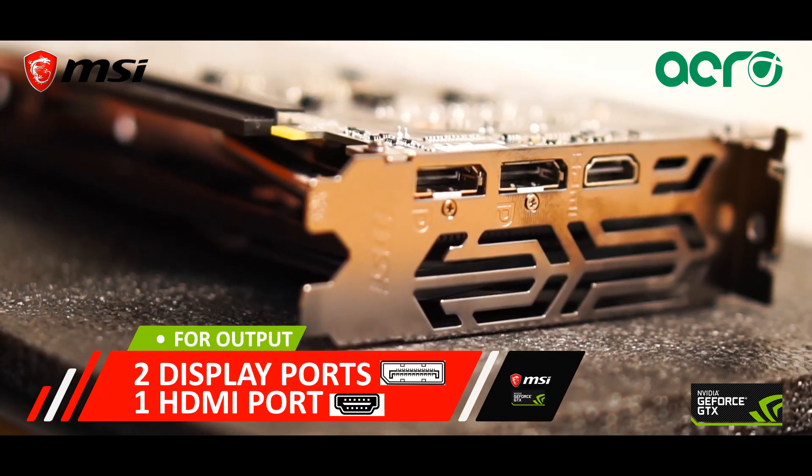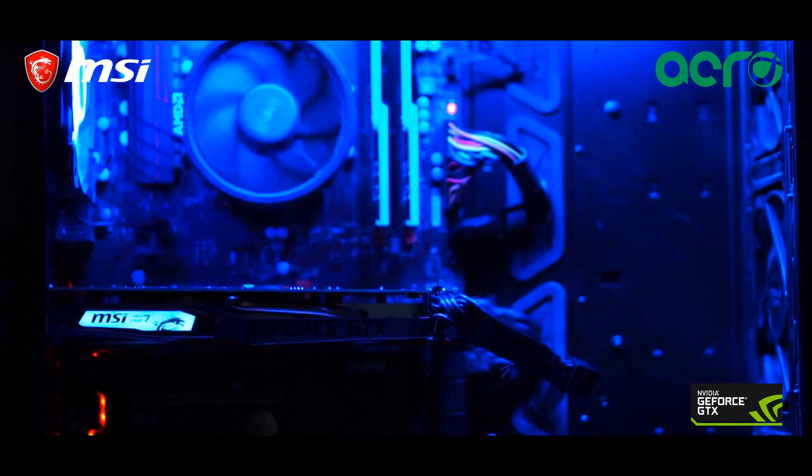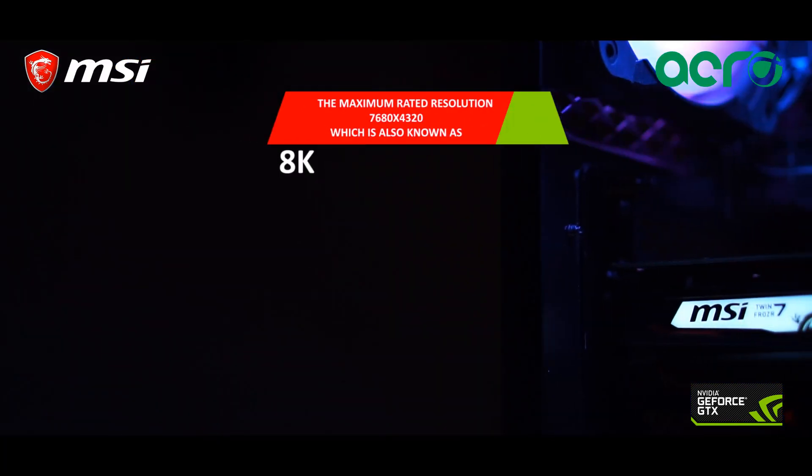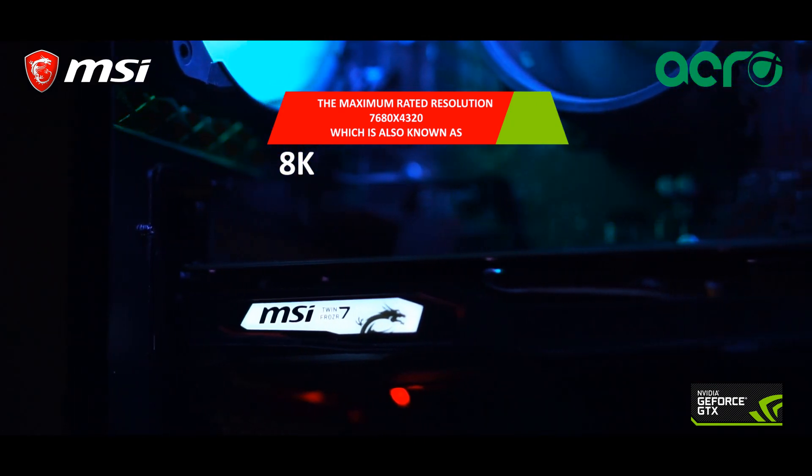For output, this card has 2 display ports and 1 HDMI port. The maximum rated resolution is 7680x4320, which is also known as 8K.